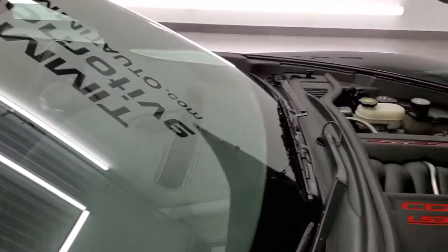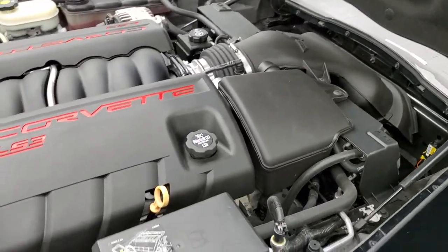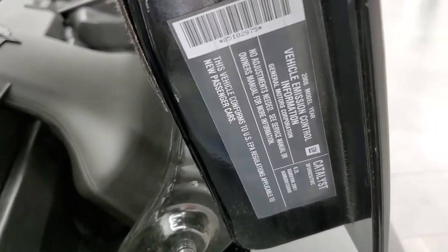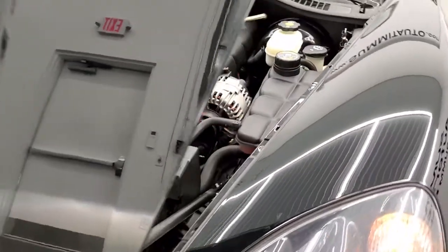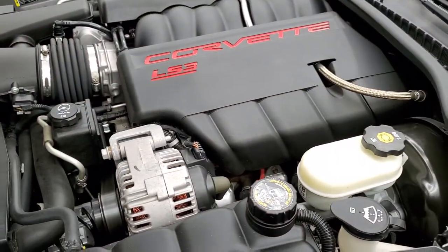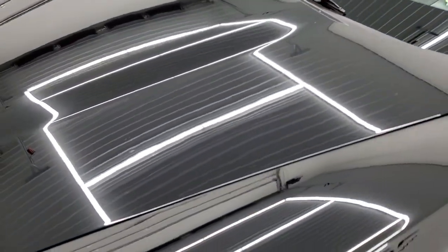Under the hood we have the 6.2 liter LS3 V8 motor — 430 horsepower engine base. Very clean. Runs very smooth. There's your emissions sticker. And once again, this car has been fully safetied and inspected by our service shop. It has a fresh oil and filter change. All the fluids have been checked and topped off, and this car is 100% ready to go.